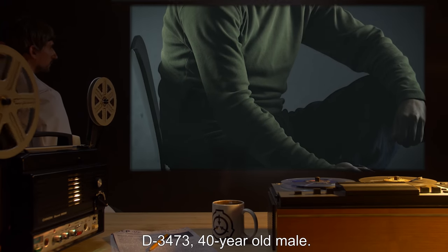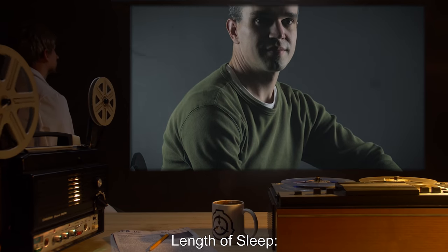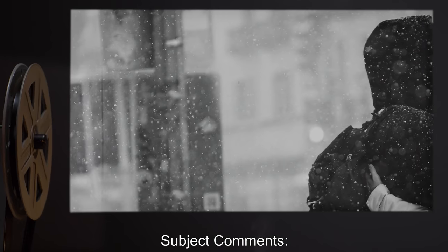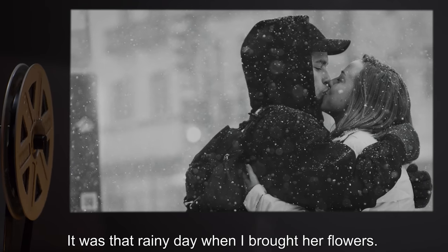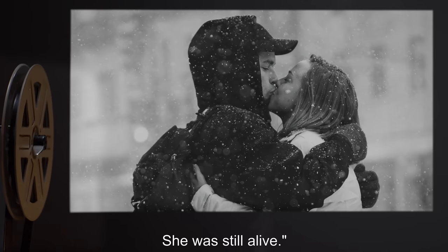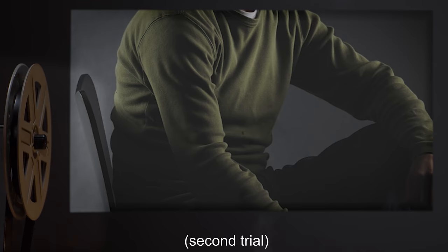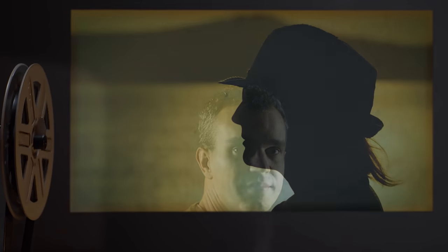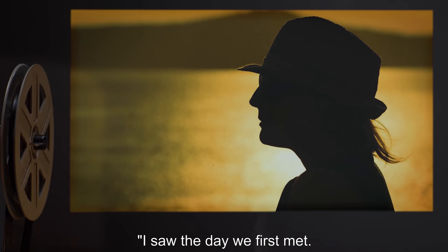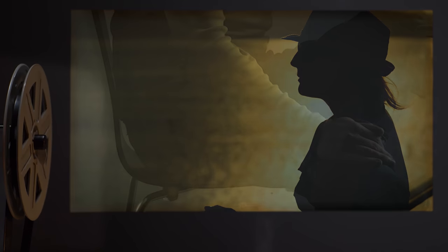Subject D3473, 40-year-old male. Dosage: one sip, approximately 4.9 milliliters. Length of sleep: twenty hours. Subject comments: She was still smiling. We were still laughing. It was that rainy day when I brought her flowers. We were still together. She was still alive. Second trial. Dosage: two sips, approximately 11.5 milliliters. Length of sleep: twenty-seven hours. Subject comments: I saw the day we first met. I lived through the first time she smiled at me. I lived through everything again. It was wonderful.